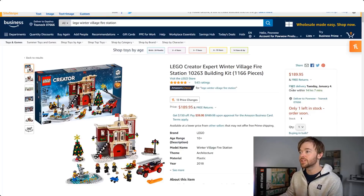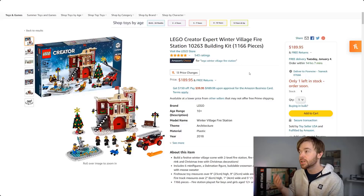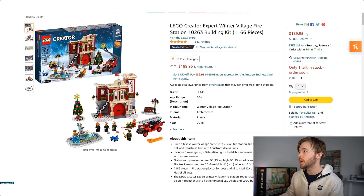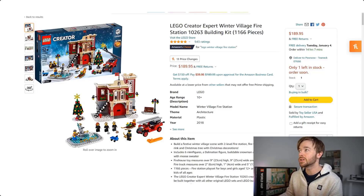Moving on to the Creator Expert Winter Village sub-theme: the Winter Village Fire Station. This year we have the Gingerbread House retiring, and last year in 2020 we had the Winter Village Fire Station 10263 retire. On Amazon.com we can immediately see there is a buy box selling for $189.95. This set had a retail price of $100, so it has almost doubled in price. If you paid $100 and sold today for $190, after fees you'd make approximately $62 profit — a 62% return on investment.